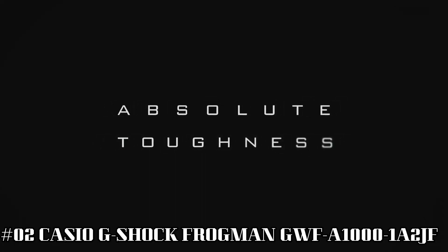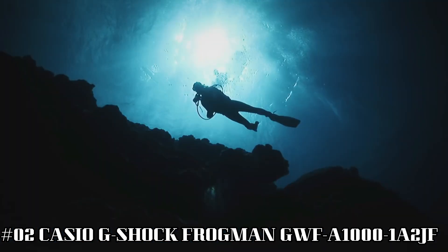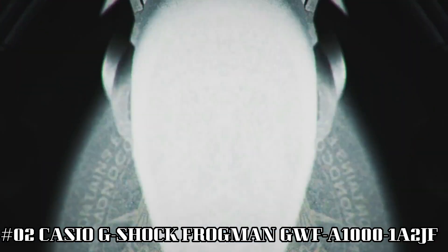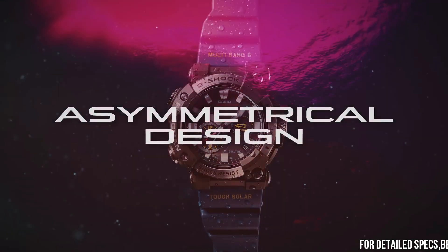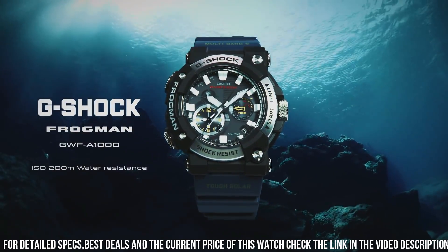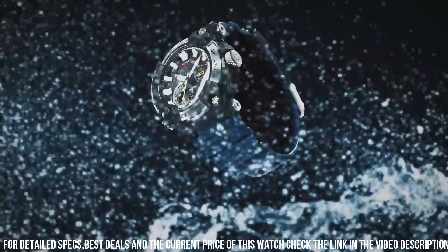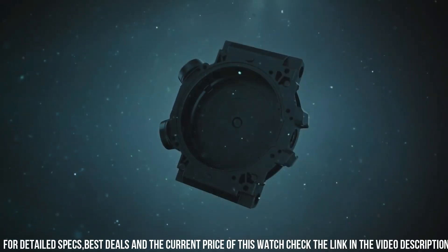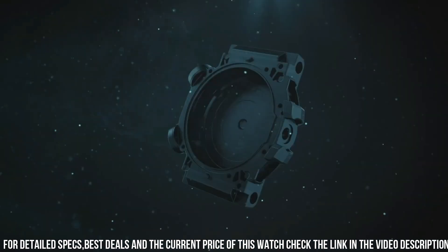Number 2: Casio G-Shock Frogman GWF-A1000-1A2JF. Case diameter: 5.3 cm. Case thickness: 19.7mm. Band color: blue. Dial color: black. Item weight: 4.2 oz. Movement: Japanese quartz. Water resistant depth: 200m. It has a big, bold face that's easy to see the time on. The blue band adds a bit of color and distinction, and it's easy and convenient to use when paired with a smartphone.